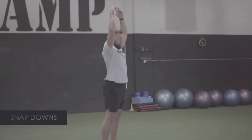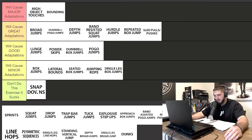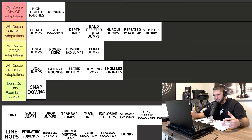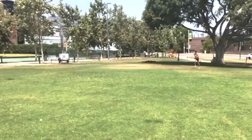Snap downs — if there was any exercise I'd think about putting in 'don't do this exercise, it sucks,' it would be snap downs. However, snap downs don't suck — they're just for complete beginners when you are first trying to teach your body to absorb force eccentrically. So snap downs are not in the 'don't do' category, but they will cause minor adaptations on your vert.